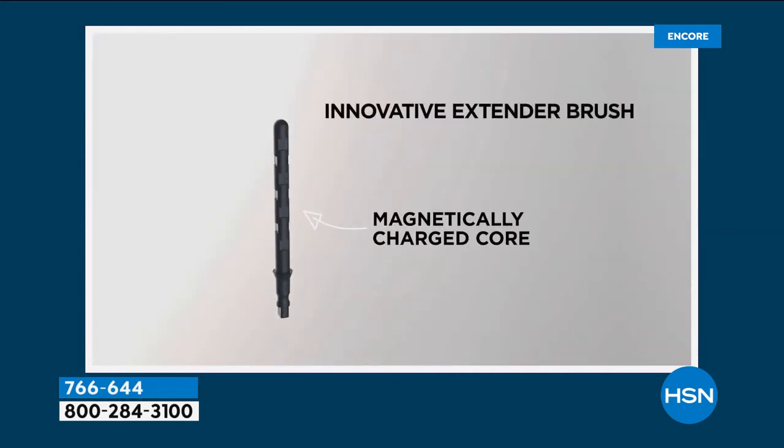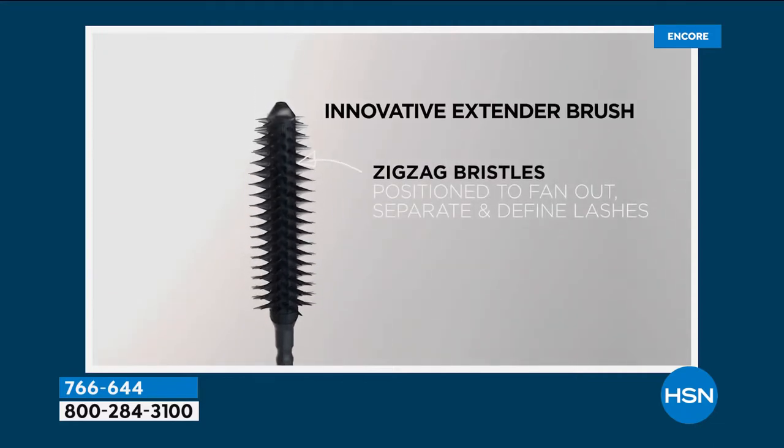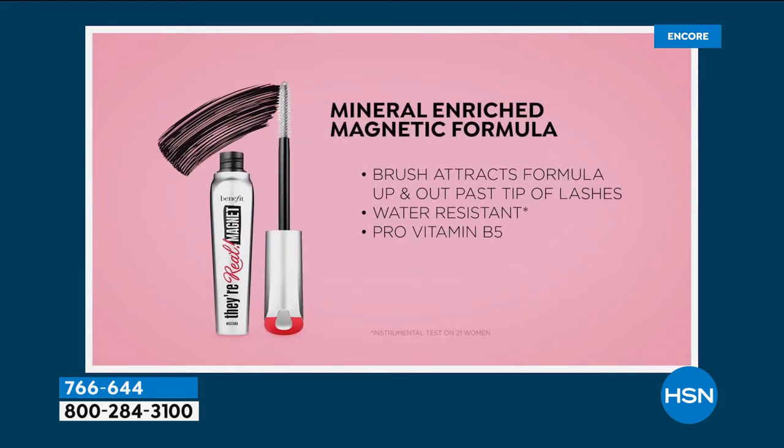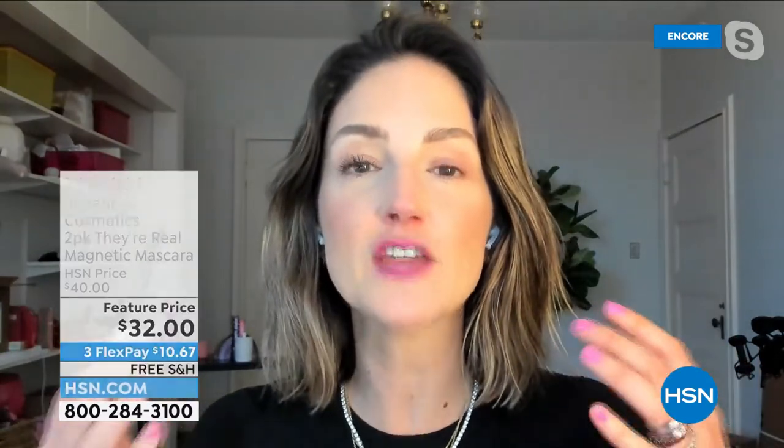This is an innovative extender brush with a magnetically charged core and exclusive zigzag bristles designed to fan out your lashes. The formula is a mineral-enriched magnetic formula — water resistant, pro vitamin B5, with the power of attraction. 97% of people said their lashes looked visibly longer with extreme length. You should be replacing your mascara once every three to four months — now is the time to get it.